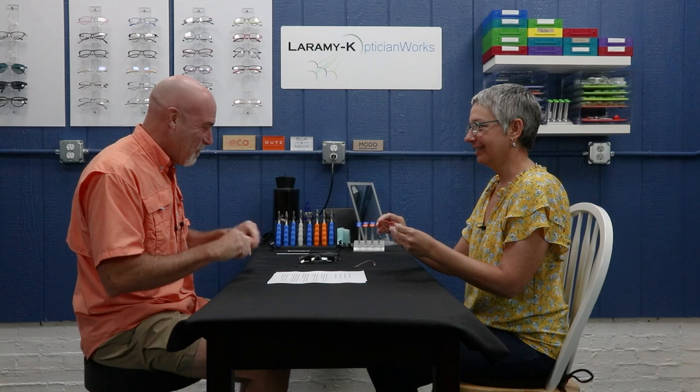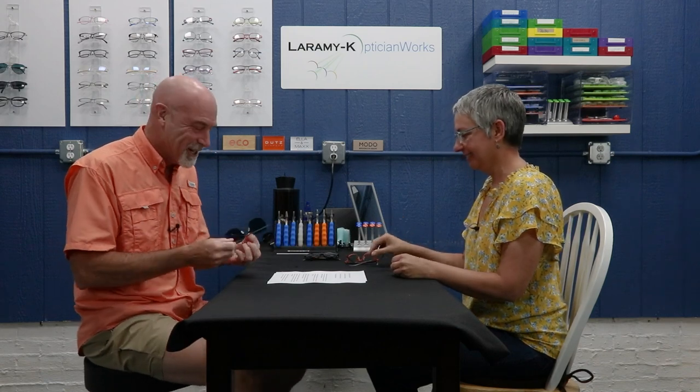This frame is made from beta titanium. — Not sure what that means. That's your telltale sign. This frame has silicone nose pads. — Are they different from something else? And this sunglass has a polarized lens. — Does that just mean it's dark? You can hear what this sounds like — I'm just doing features alone.